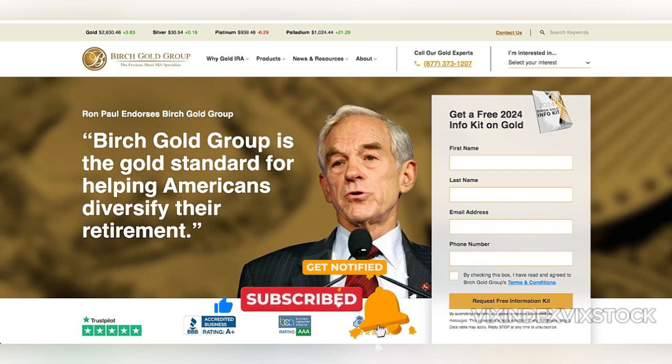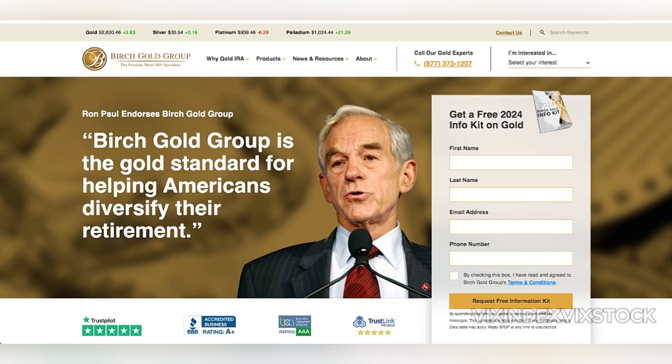A Birch Gold Roth IRA is a specialized retirement account allowing individuals to invest in physical precious metals, such as gold, silver, platinum, and palladium, instead of traditional securities like stocks and bonds. This alternative investment strategy appeals to those seeking diversification and a hedge against economic instability.